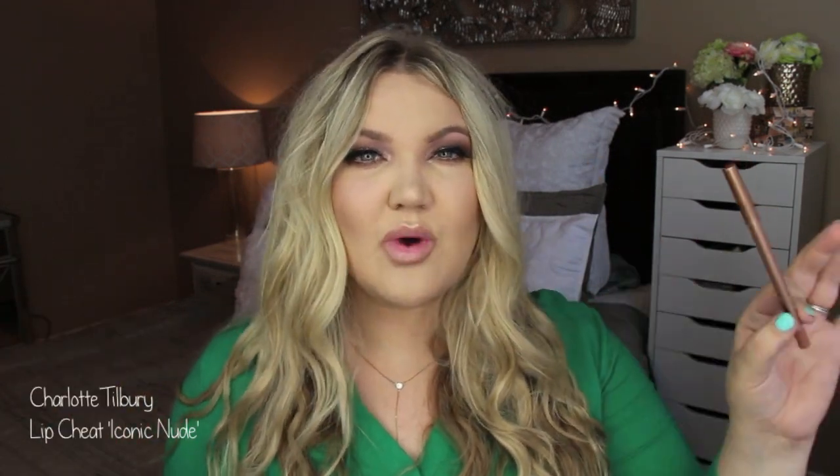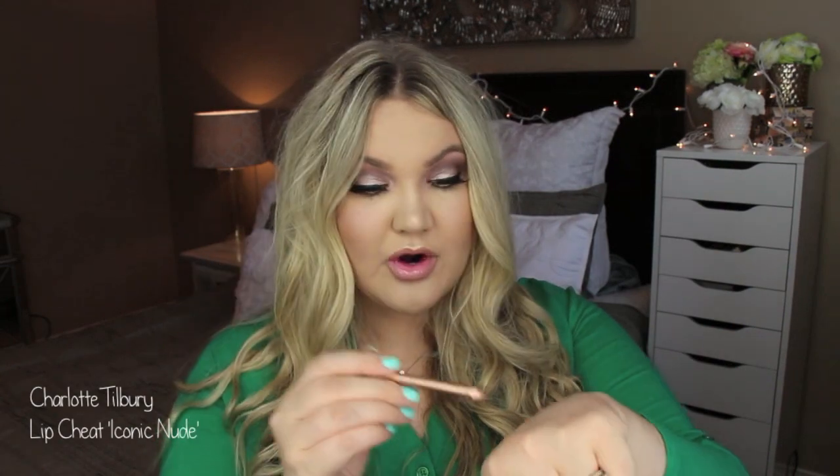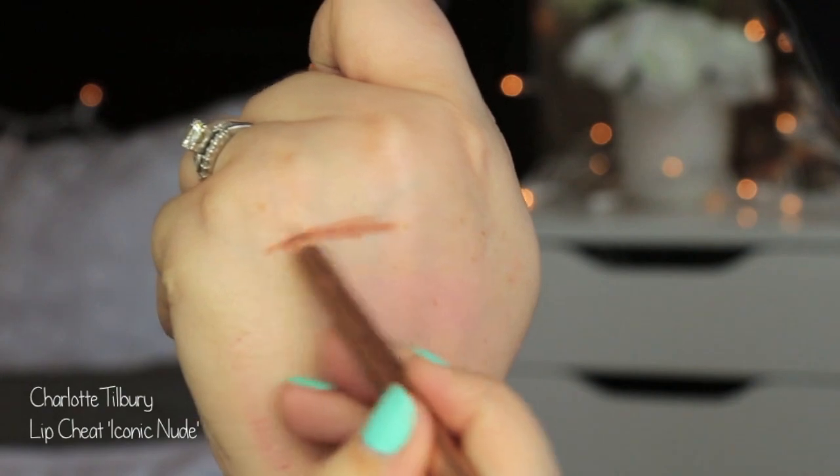I only have two lip products to talk about but they're two very important products. The first is a lip liner - this is the Charlotte Tilbury Lip Cheat in Iconic Nude. My friend Brianna from her channel Brianna Stanko was talking about this and I had to get it. These lip liners are called Lip Cheats for a reason - they literally cheat the lip line to make you look like that's what your natural lip line looks like. This color is just the perfect nude shade - not too brown and not too pink. Lining my lips and filling them in with a little bit of gloss has been what I've been doing all month.